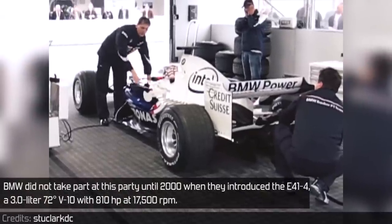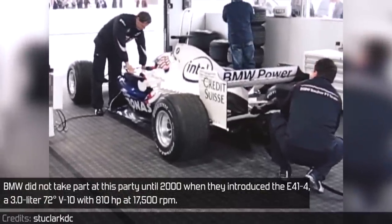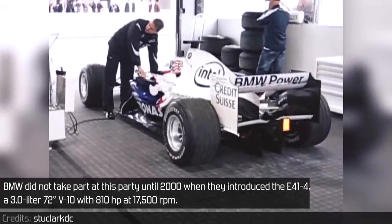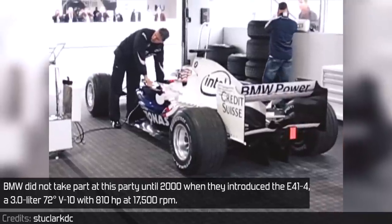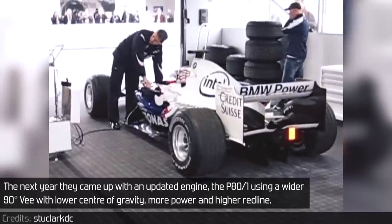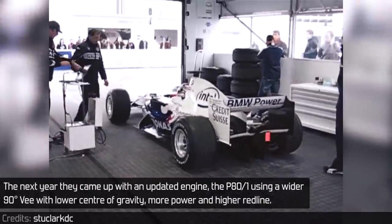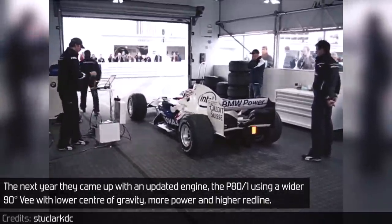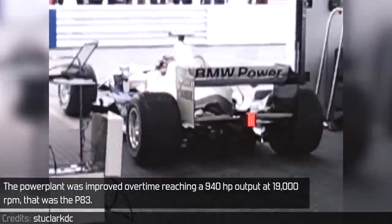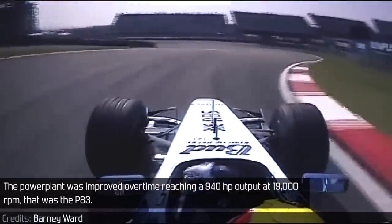BMW didn't take part at this party until 2000, when they introduced the E41-4, a 3-liter 72-degree V10 with 810 horsepower at 17,500 RPM. The next year they came up with an updated engine, the P80-1, using a wider 90-degree V with a lower center of gravity, more power and higher redline. The powerplant was improved over time, reaching a 940 horsepower output at 19,000 RPM. That was the P83.